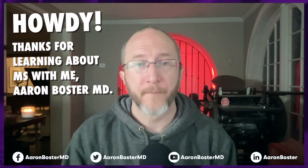Howdy! Thanks for learning about MS with me, Aaron Boster. I started this YouTube channel to help my own MS clinic patients learn between visits, and it's my hope that through these videos, I can help you learn too.